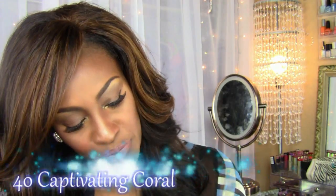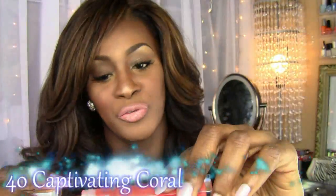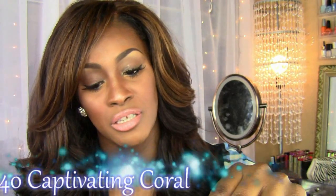My second favorite would be Captivating Coral — it's the orange one. It's beautiful, guys. You know how I feel about corals and oranges on my skin tone — I love it on my eyes, my cheeks, my face, and definitely my lips. It is absolutely gorgeous.